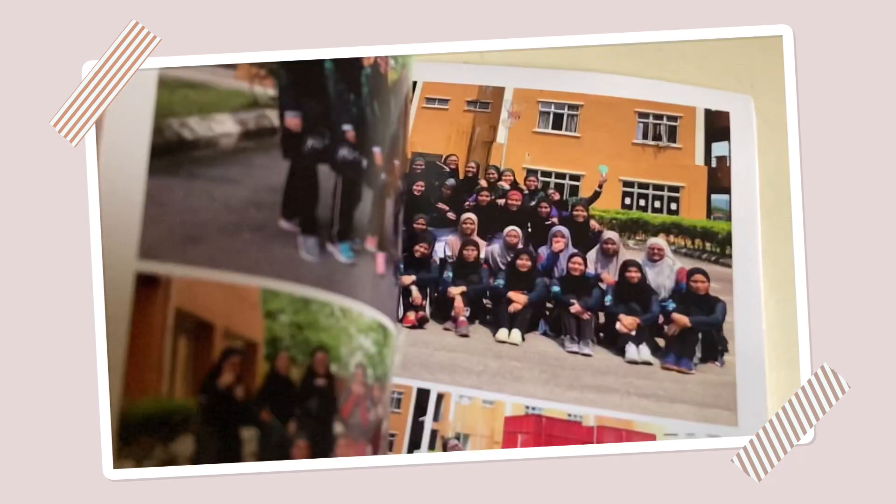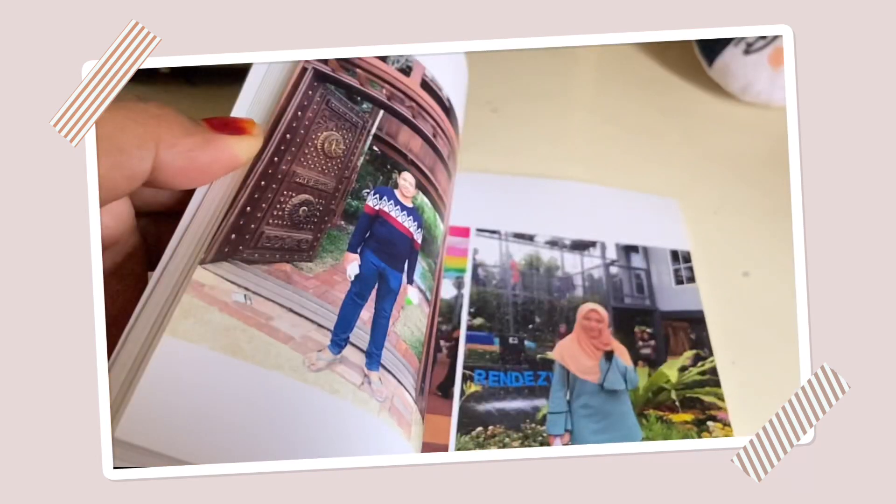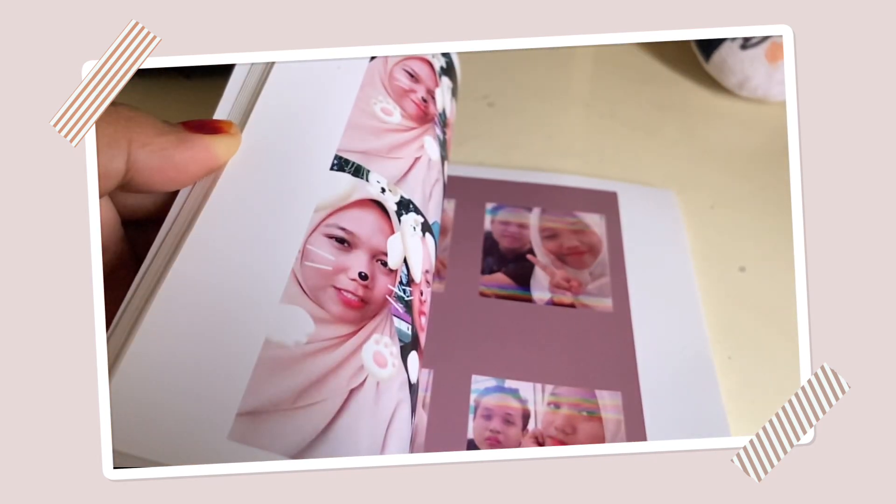And this is my small photo book where I kept all the pictures — well, not all the pictures, but some pictures.